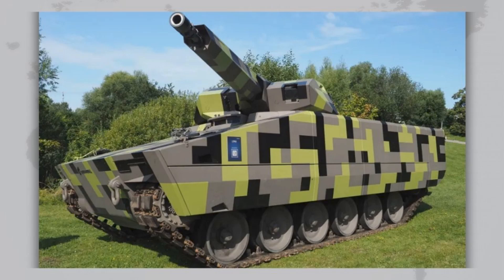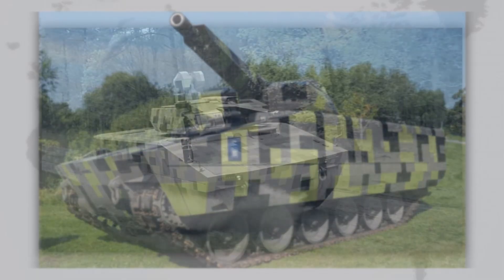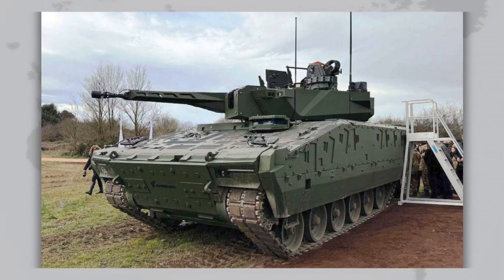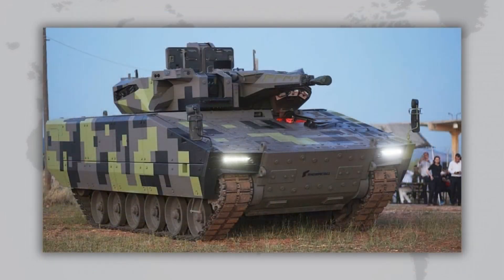Protection and survivability were given high priority. The steel hull and modular armor kits provide defense against small arms, artillery fragments, and mines. Three protection levels are available — basic, heavy combat, and light for air transport. In maximum configuration, the vehicle can withstand weapons used by other modern IFVs. Active protection systems include Rheinmetall's hard-kill system to intercept incoming projectiles and soft-kill, which uses smoke and jamming against guided weapons. Sensors detect laser targeting and acoustic threats, troop seats are suspended to reduce blast effects from mines, and the interior is designed to minimize secondary fragmentation.